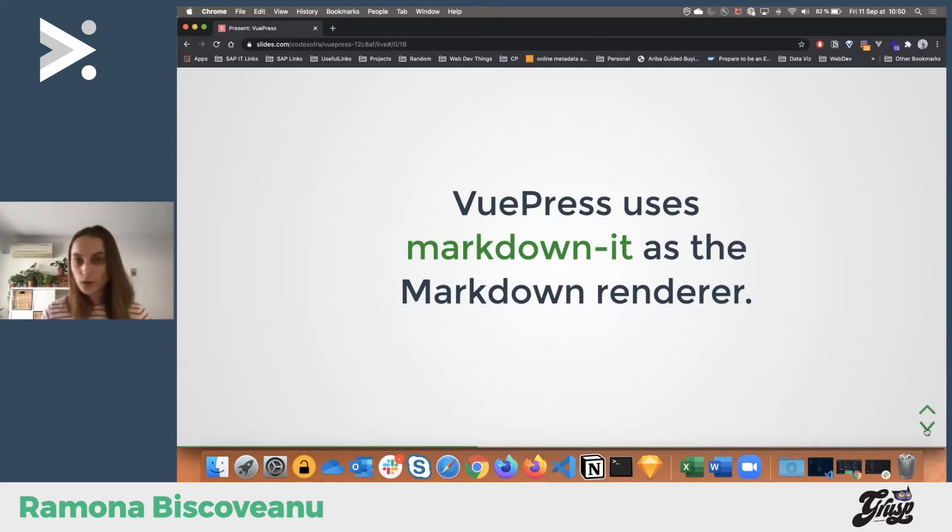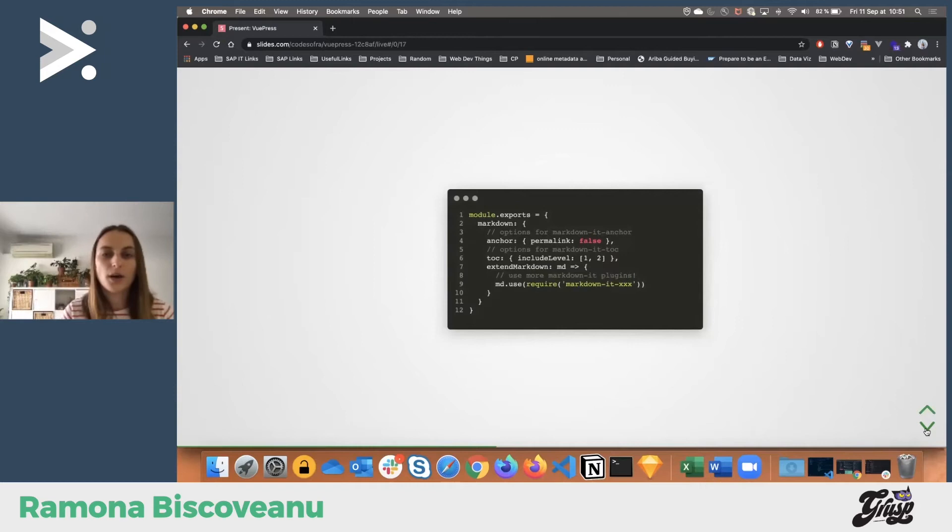VuePress uses markdown-it as a compiler to render Markdown into HTML. Markdown-it has lots of plugins you can use, even ones that aren't part of VuePress itself. To plug in extra things, you use the configuration file and just require them there. It's not a complicated process — it can be done by anyone.